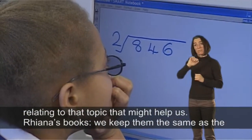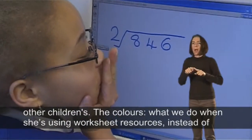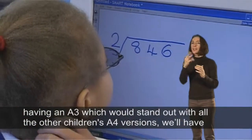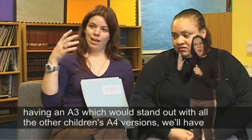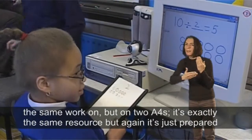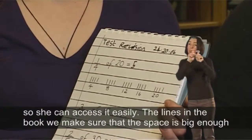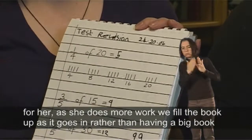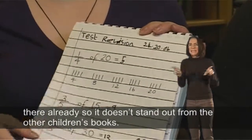Rhianna's books are kept the same colours as the other children's. When she's using worksheet resources, instead of having an A3 sheet which would stand out from the other children's A4 versions, we have the same work presented as two A4 pages instead. It's exactly the same resource, but prepared so she can access it easily. We make sure the line spacing in her book is big enough, and we fill the book up as she goes rather than having a large book already prepared, so it doesn't stand out from the other children's books.